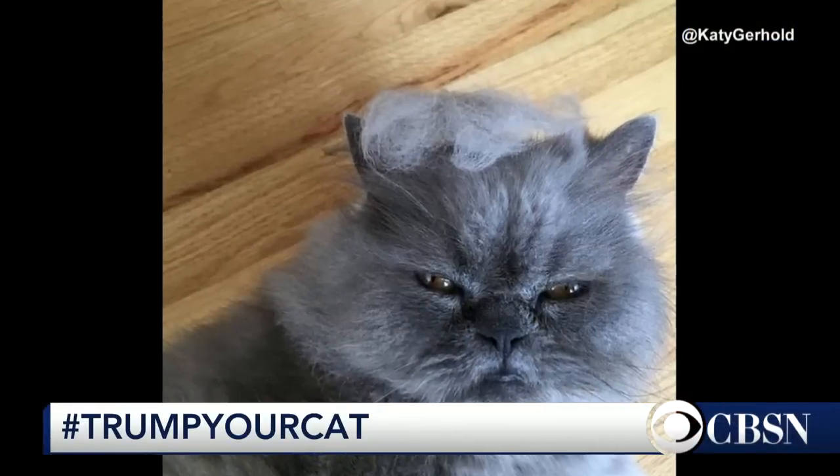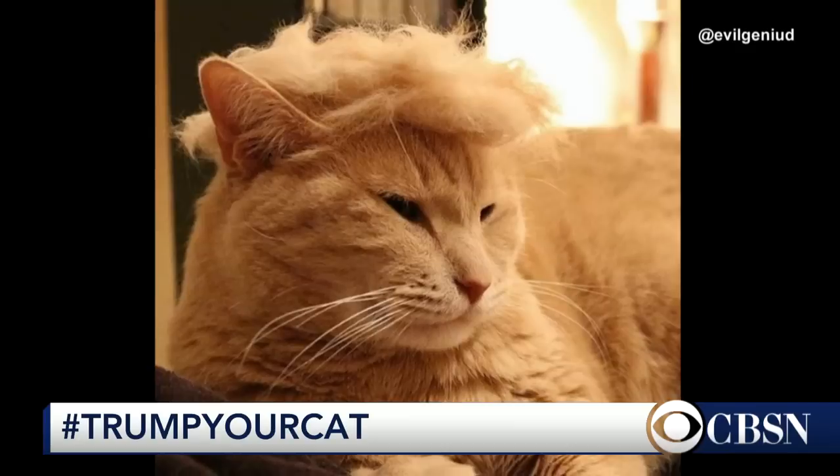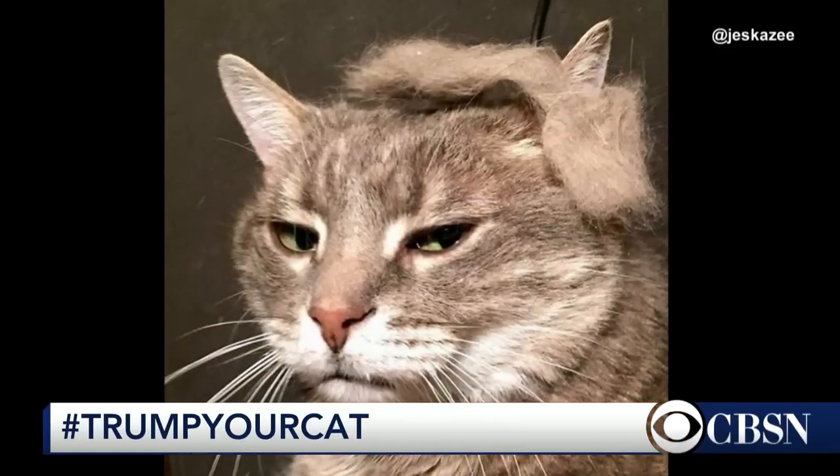Is your cat acting very bossy lately? Well, you might want to consider the latest feline fashion trend. This is really a thing — Trump your cat. Pictures of cats rocking Donald Trump's hairdos have flooded social media. There's even an Instagram page named Donald Pahrump dedicated to cats posing with their hairstyles along with instructions. Hilarious.